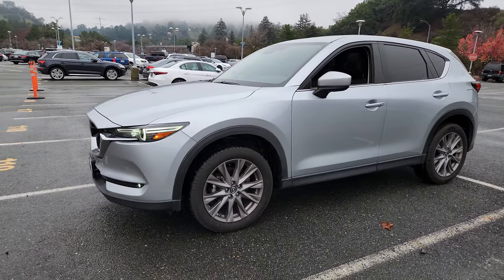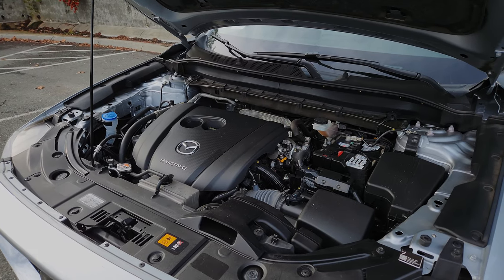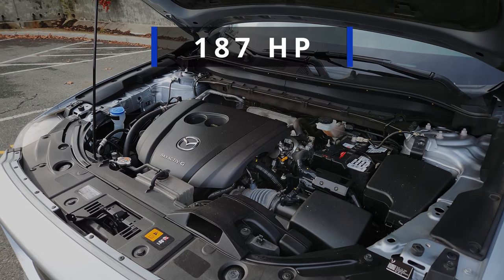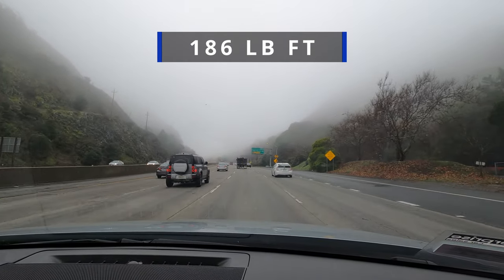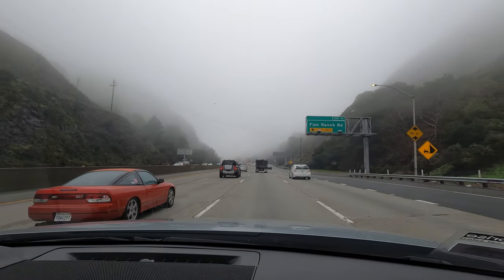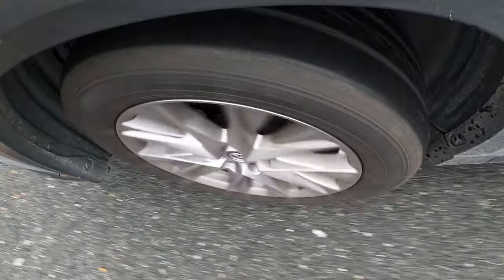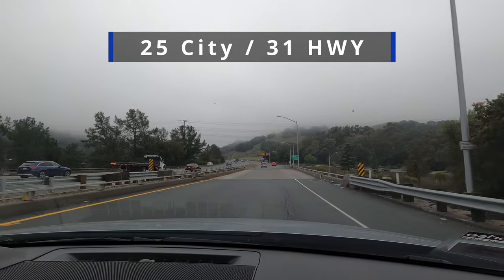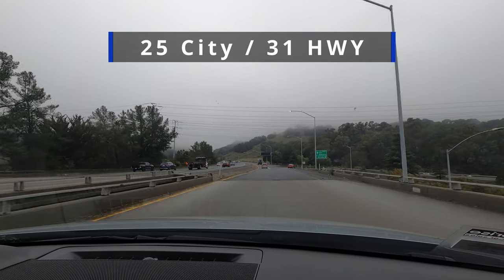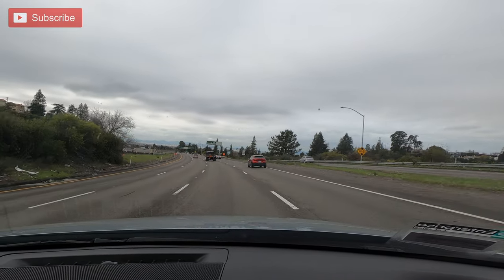As for numbers, this is actually not the turbo — this is the base 2.5-liter engine which delivers 187 horsepower and 186 pound-feet of torque, connected to a 6-speed automatic. Is it fast? No. Fuel economy: I'm looking at 25 in the city, 31 on the highway, and in my 2 or 3 months of having the car these numbers have been pretty much right on the money.